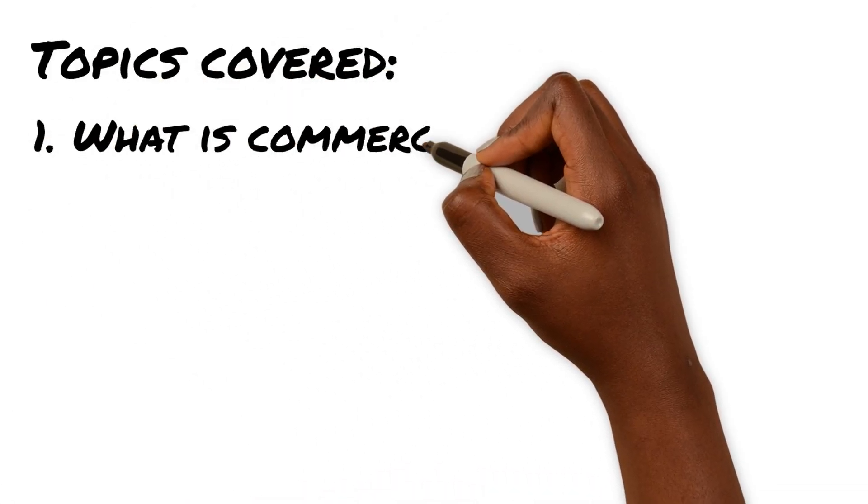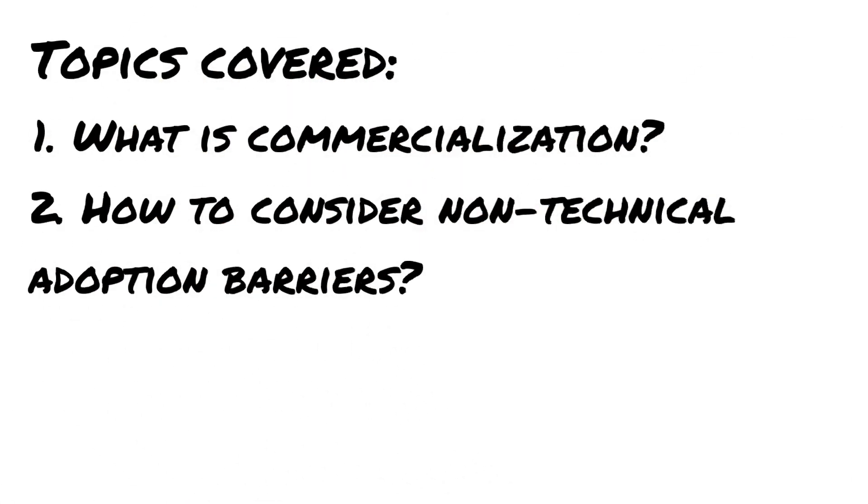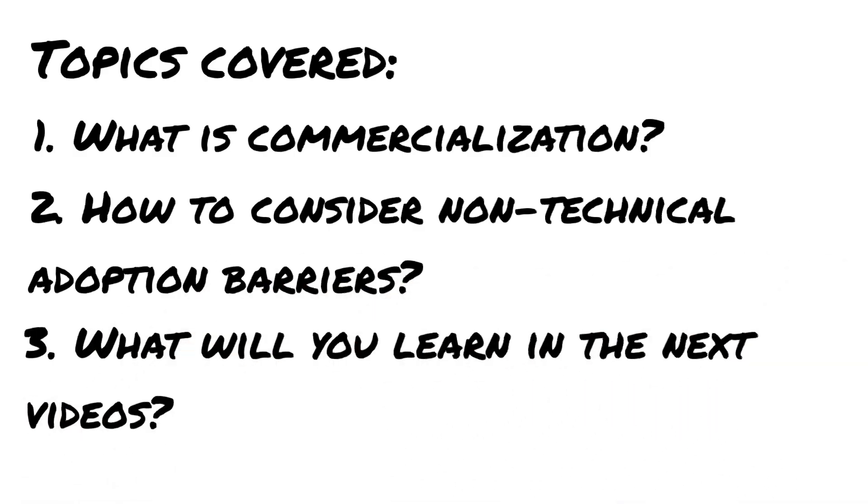In this introductory video, we cover: one, what is commercialization? Two, how do we think about non-technical barriers preventing market adoption? And three, what will be covered in the rest of the video series?